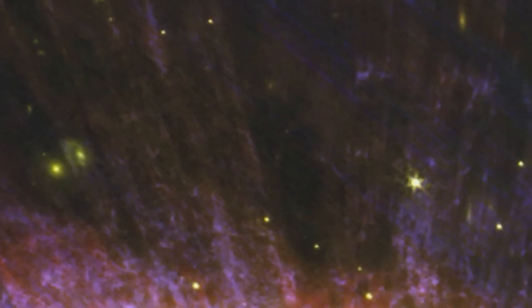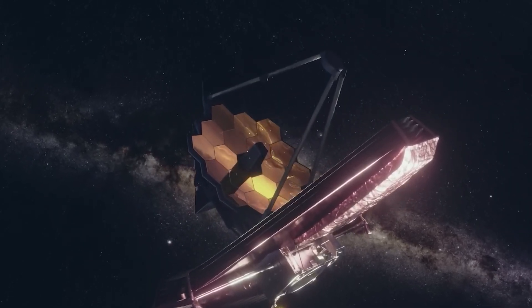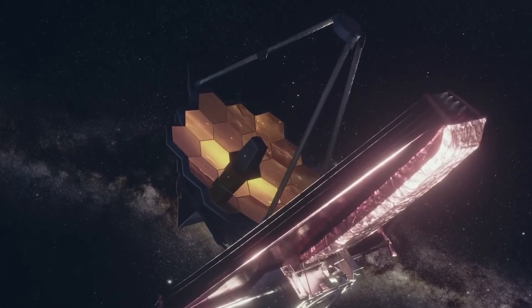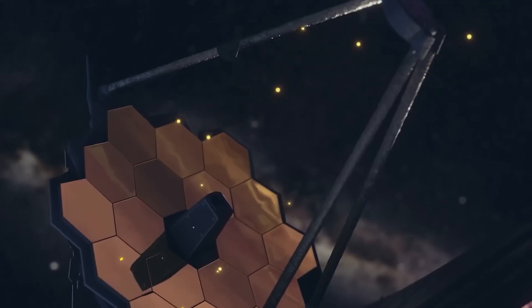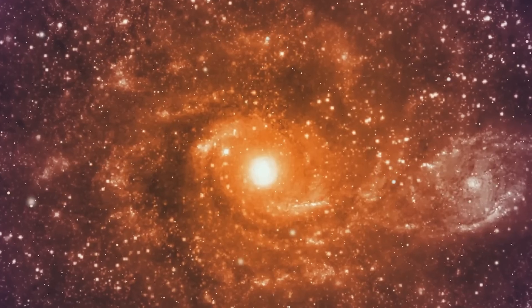The James Webb Space Telescope, with its ability to explore everything from the deepest views of the universe to the rings of planets in our own solar system, is giving astronomers an exciting new perspective on space. What discoveries does the future hold with the James Webb Telescope? Let us know in the comments — what discoveries would you like the James Webb Telescope to make?